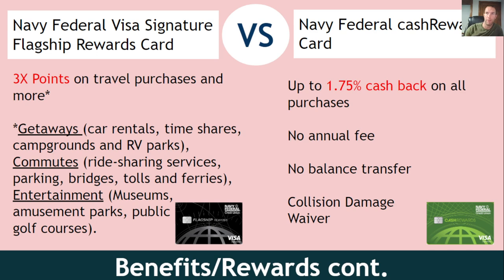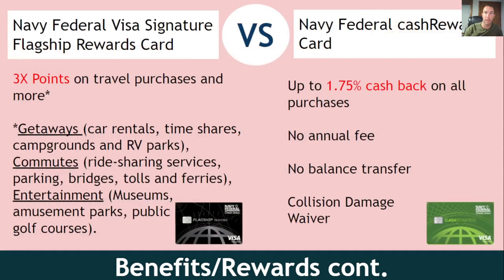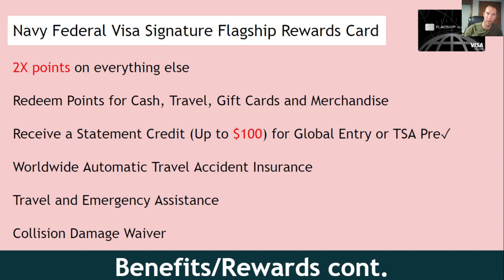The cash rewards gives you 1.75% or 1.5% on all purchases, with no annual fee, no balance transfer fee, and a collision damage waiver. One important thing to keep in mind: with the cash rewards card, whatever cash you earn you can pull out of your Navy Federal account whenever you want. But with the points cards — like the flagship, Go Rewards, and More Rewards — you have to accumulate 5,000 points before you can cash them in. That is one big advantage the cash rewards card has.